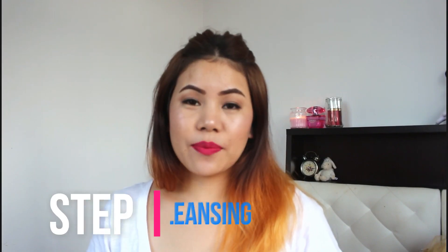Hi guys, this is Momta, welcome back to my channel. Today we are going to talk about how to get clear, glowing, and spotless skin in just one week, and it works 100% because it's really natural and gentle to your skin. So if you guys are interested, please keep watching.